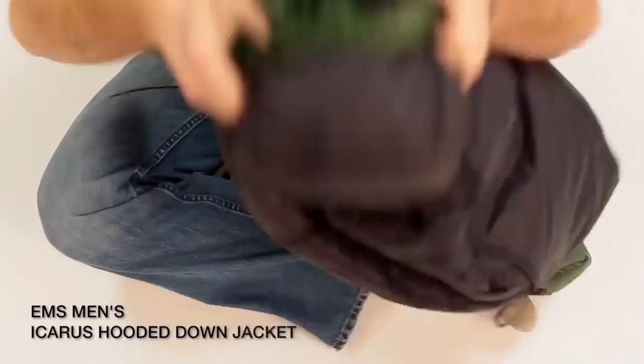Hi guys, Brian here from Eastern Mountain Sports, and I've got the Icarus Down jacket with a hood. Great little jacket, nice and warm, but still very thin and compact. Zips down to really a small little area to fit in your pack or in your bag. It's got 800 fill down tech goose down in it. That down tech down is going to be a little bit better when it comes to moisture — it's not going to get as heavy if it gets wet and it's going to dry a little bit quicker for you too.